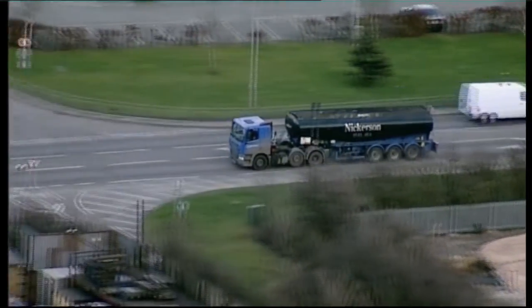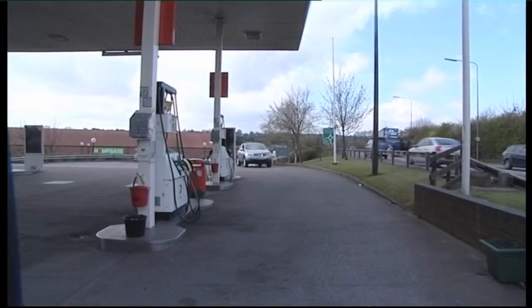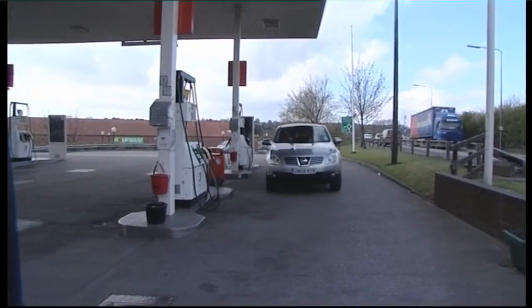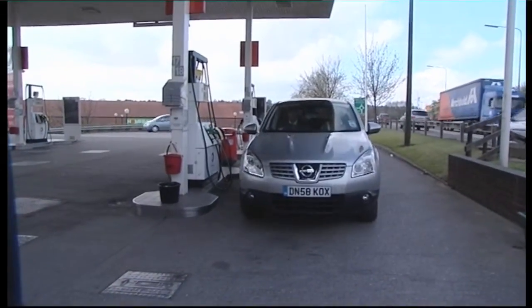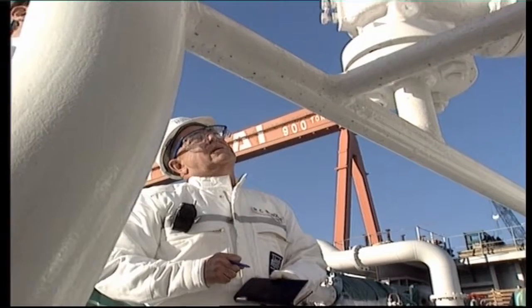Road tankers then bring the petrol safely to our local petrol stations. These complicated operations involve a network of organisations working together, and NDT plays a crucial role in ensuring all this happens safely.